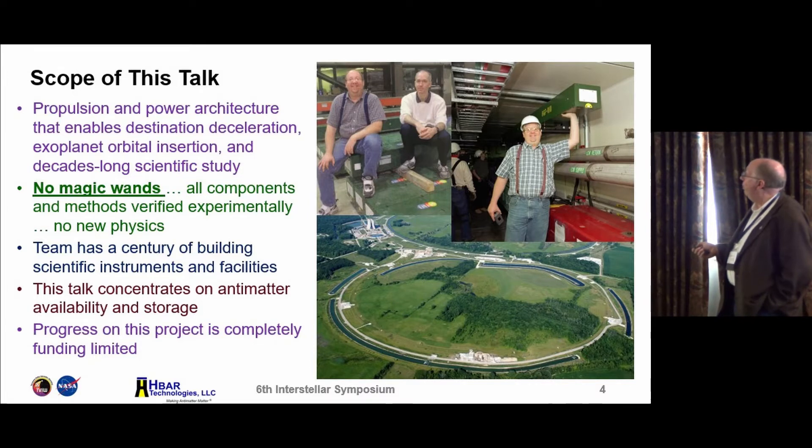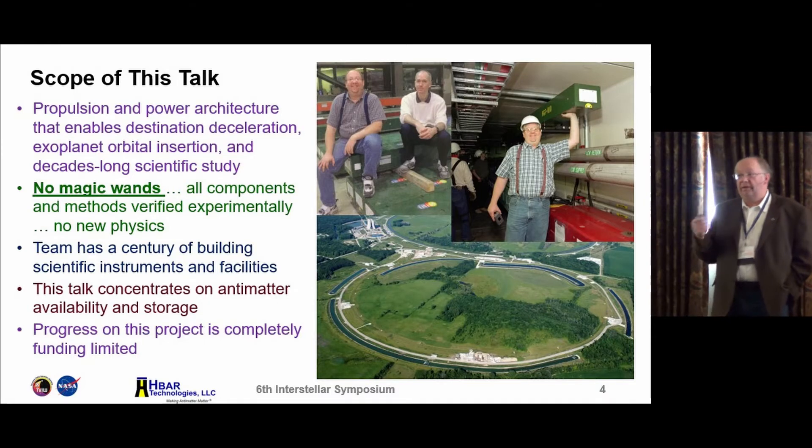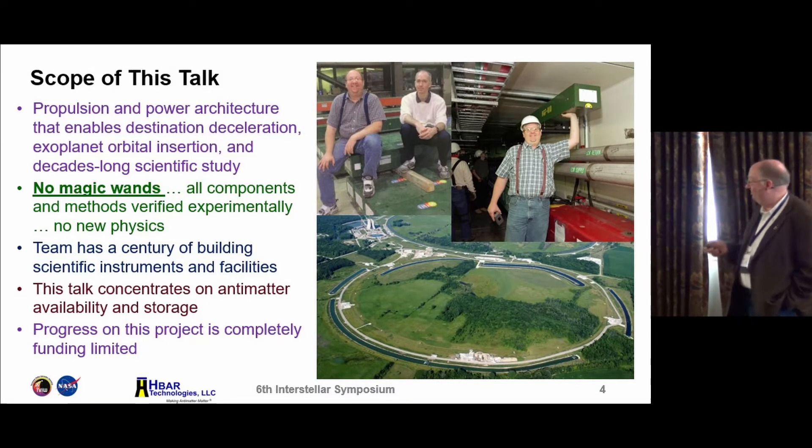In what we've come up with, there are no magic wands. This is all experimentally verified physics. We don't invoke fusion that hasn't happened yet — no breakeven fusion. We're trying to keep this grounded. The team has over a century of experience building scientific instruments. As an accelerator physicist, my whole career I have been subservient to the particle physicists — they dictate the destination, and I build the scientific instruments. In the same way, rocket scientists are subservient to the planetary scientists or solar physicists. They set the goals, and we tell them what technology they need and set down a development path.